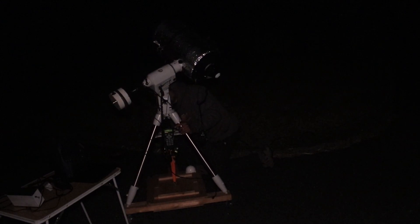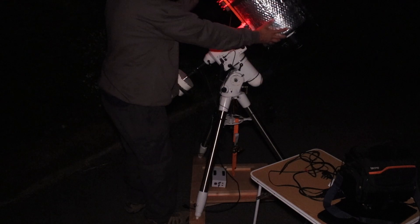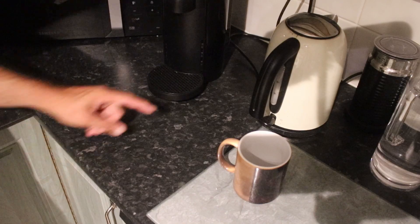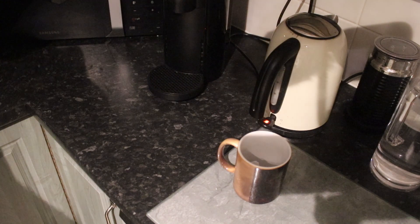The first thing I've got to do is my polar alignment. For planetary imaging, as long as Polaris is somewhere in the centre of the polar scope that's normally good enough. I've made myself a cup of tea while the telescope cools down, and also as Saturn climbs higher in the sky the more it gets above all the atmospheric turbulence low down, so the nearer it is to the meridian the better.